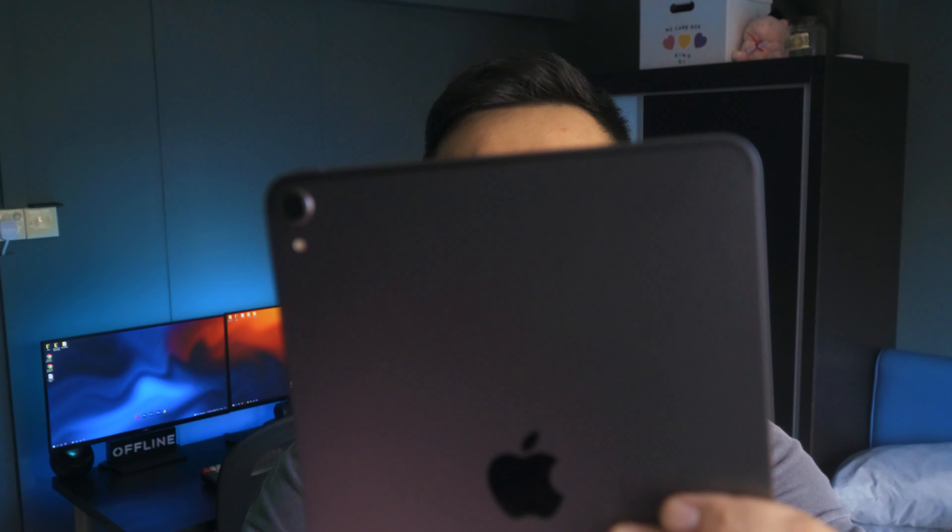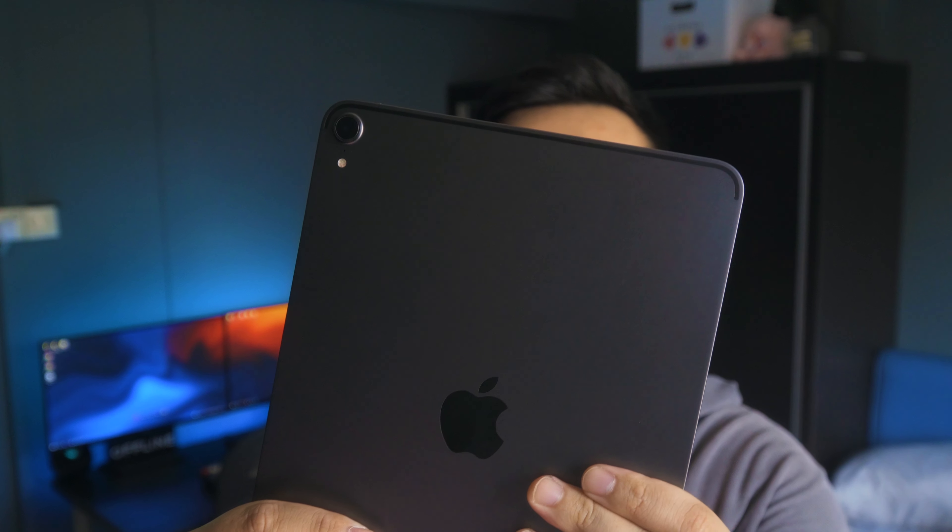This is the iPad Pro 2018 version, as you can see. I decided to get a 2018 version because this is actually a used model, which means I don't have to spend as much money as I would on the 2021 version.